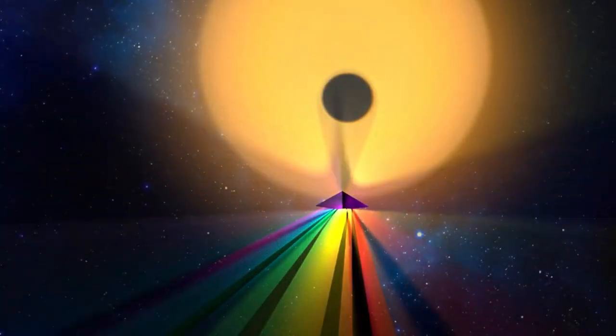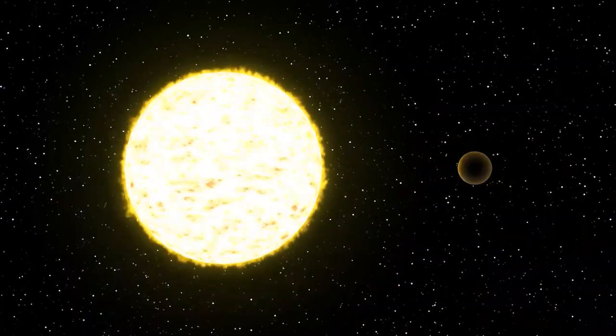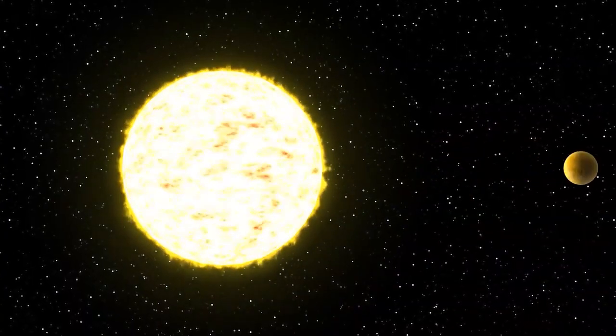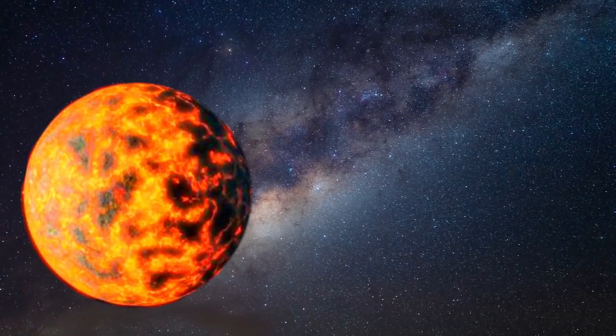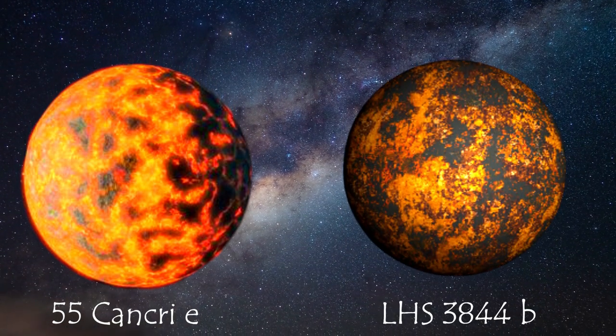The first year's research will include observations of two hot exoplanets categorized as super-Earths, due to their size and rocky composition: the lava-covered 55 Cancri e and the airless LHS 3844b.